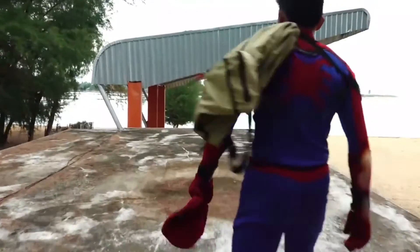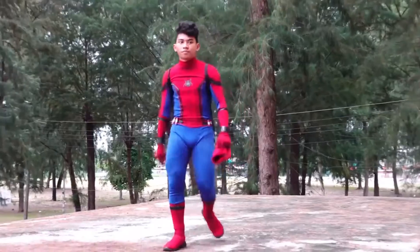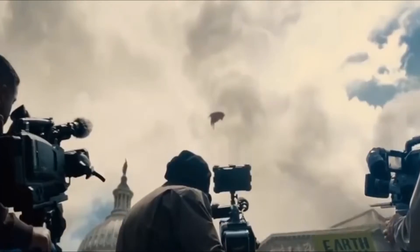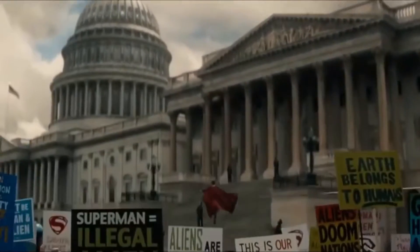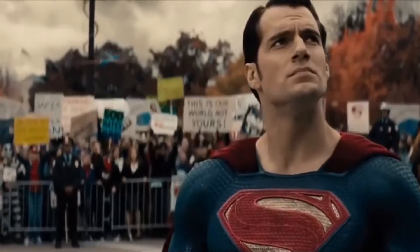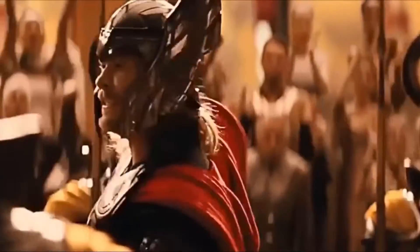As a kid, you might have fantasized about becoming a superhero after seeing your favorite superheroes on TV and in movies. Well, now you can. With today's modern technology, possibilities are limitless. Join us in today's video as you watch your childhood fantasy slowly turn into a reality.